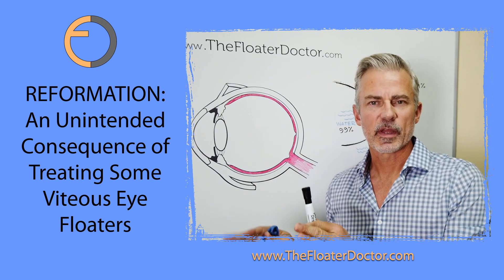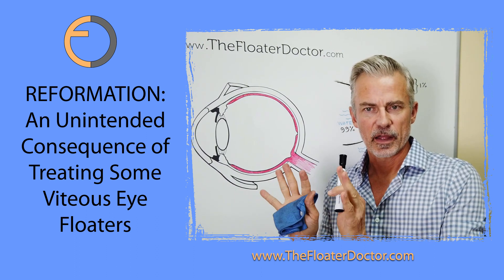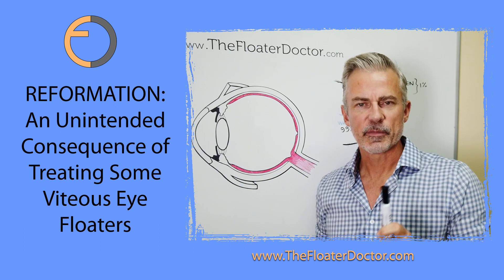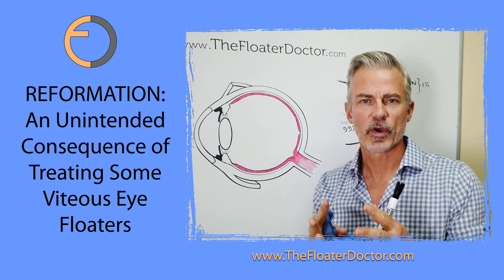I've talked separately about actual risks — risks to the retina, lens, and eye pressures. We'll leave that aside for now. I'm talking about the unintended consequence of treating your floater and then having it reform.